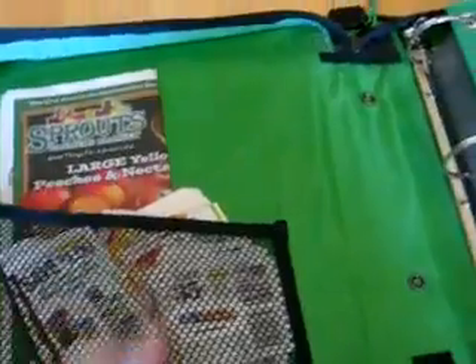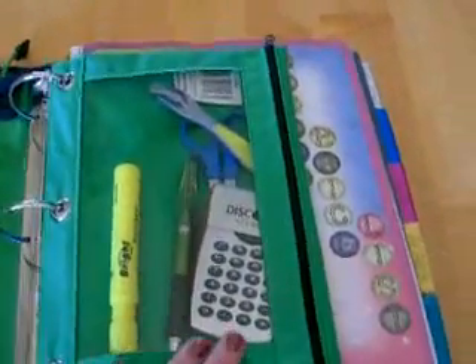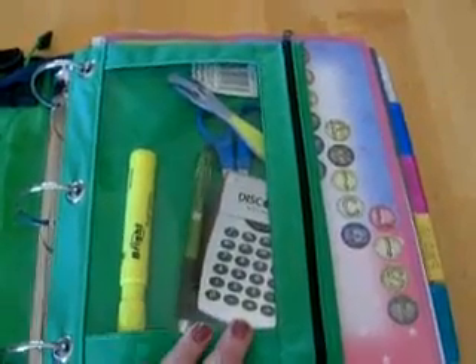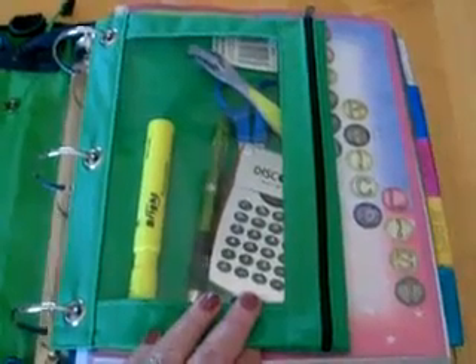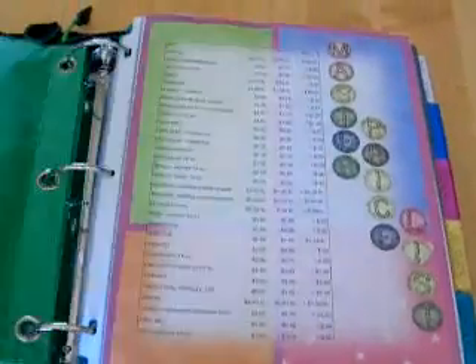Then I have an ad here for our Sprout. This is a little pocket that I keep my calculator, a pen, a highlighter, and an extra scissors with a wrapping paper cutter, which is really nice because that makes it easy to cut something out really quick. And of course, that's green — saving more money.